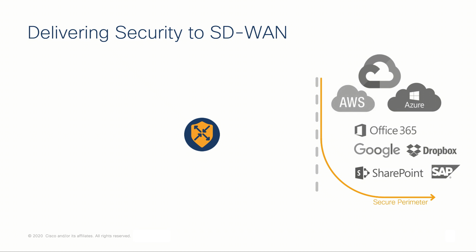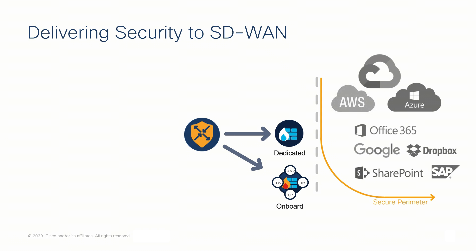Historically, this meant deploying physical security appliances to the branch, either onboard or a dedicated appliance, or backhauling this traffic to a regional internet access point. For a myriad of reasons, these deployment options simply don't work for some customers.